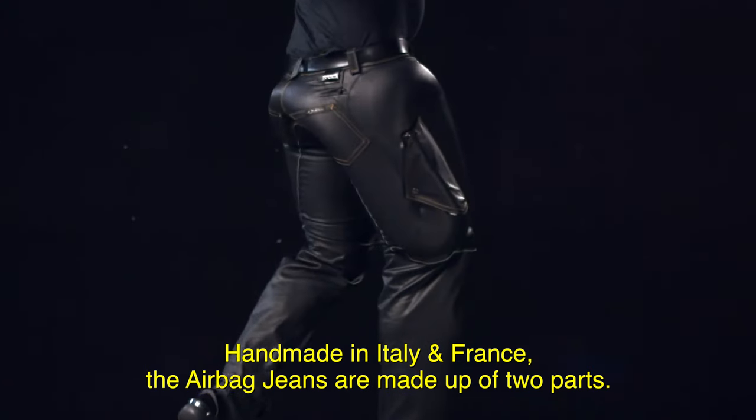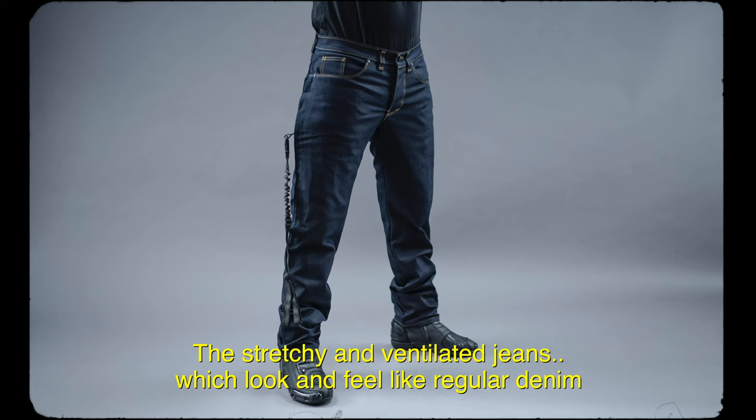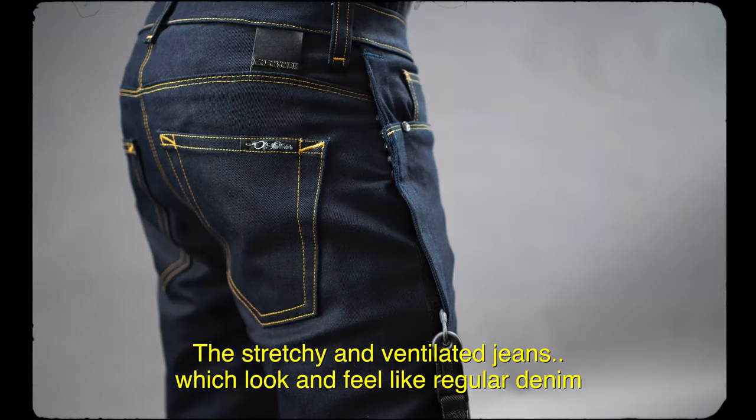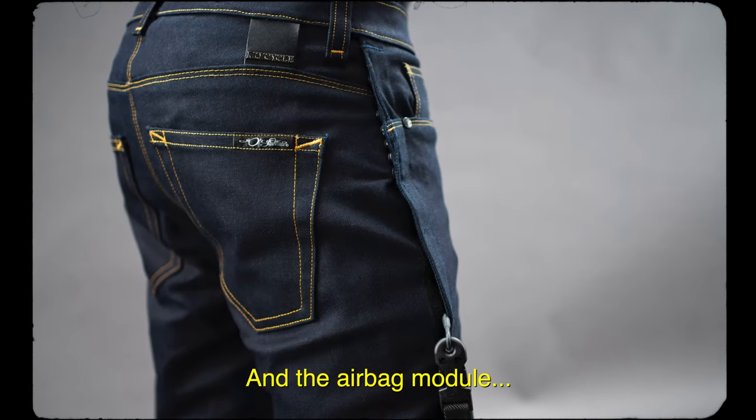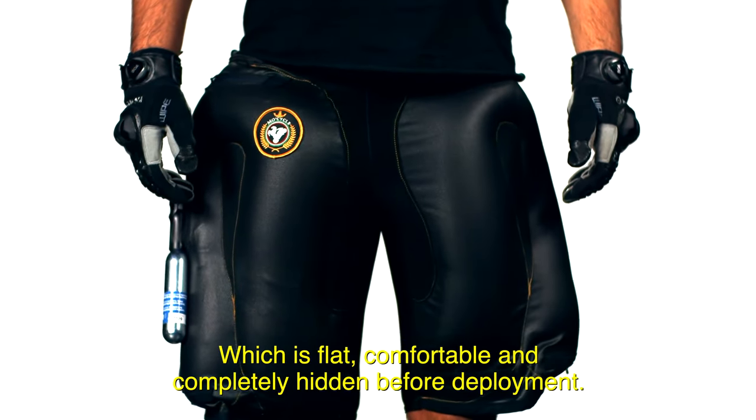Handmade in Italy and France, the airbag jeans are made up of two parts: the stretchy and ventilated jeans which look and feel like regular denim, and the airbag module which is flat, comfortable, and completely hidden before deployment.